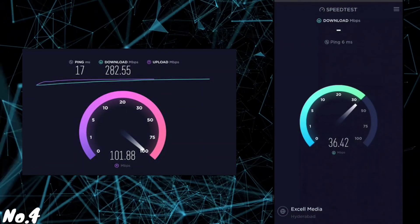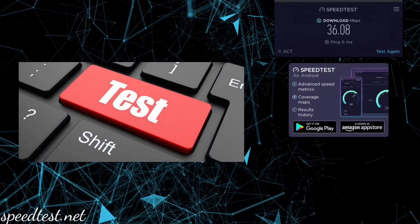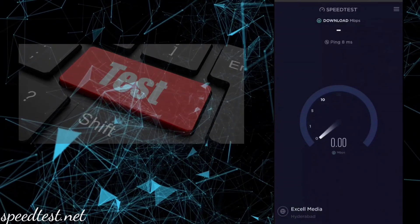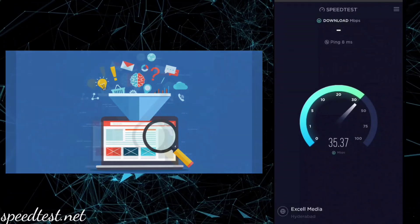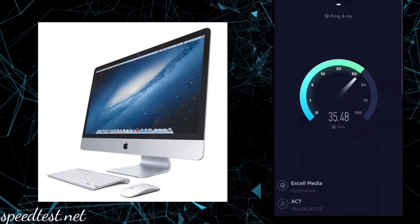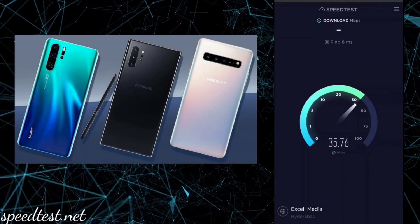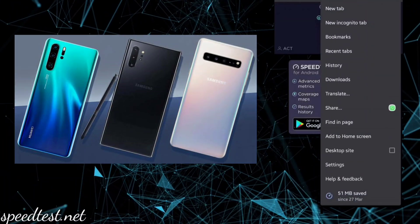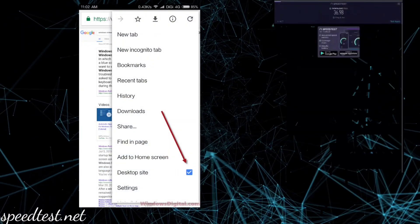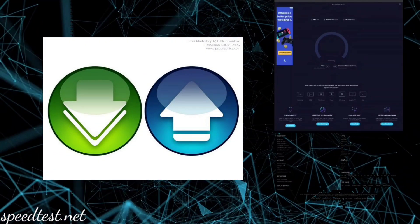Number 4: Speedtest.net. Did you ever want to know your internet speed or check whether your internet provider is trustworthy? This site helps you by finding your internet speed. If you are testing on a computer, you will get both download and upload speed. But if you open it on mobile, it will initially show only the download speed. You should then click on the three dots above and select desktop site to get both download and upload speeds.